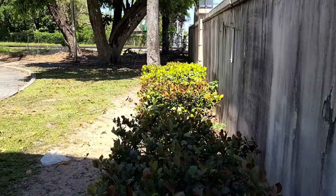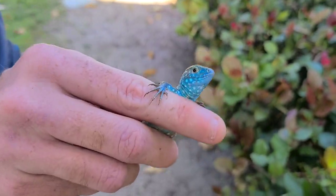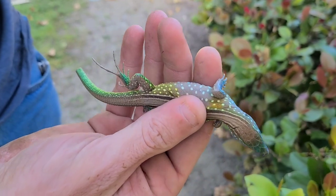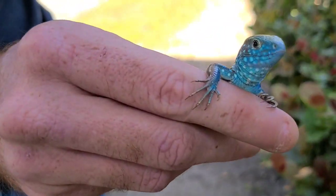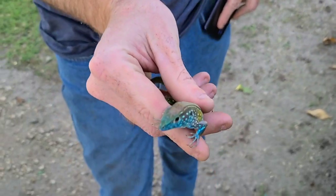We got the one ameiva — we saw a bunch more but I only got that one video, and luckily it was the one we ended up catching. We are at another spot right now looking for something very closely related to the ameiva: the rainbow whiptail. Less than five minutes in and we got one. Look at that — look at the blues. It's like a more colorful six-line racerunner. That is a pretty lizard.